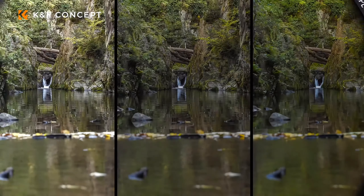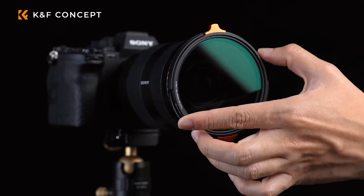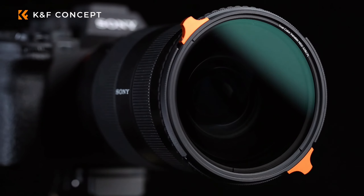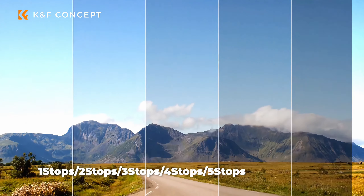Today we're going to be talking about variable ND filters and why they're such a crucial part of any photographer or videographer's camera bag. These are so helpful for controlling the light that's coming into your camera sensor, but also for nailing that perfect exposure, especially in bright conditions.